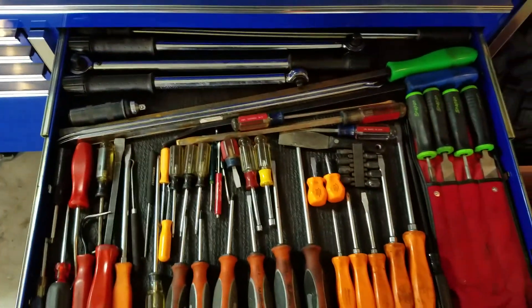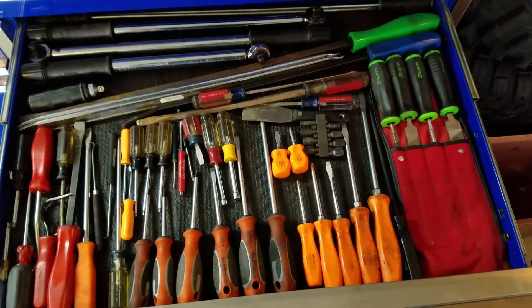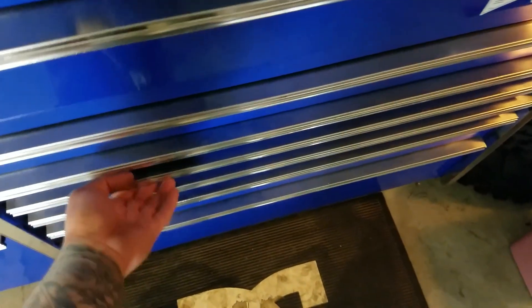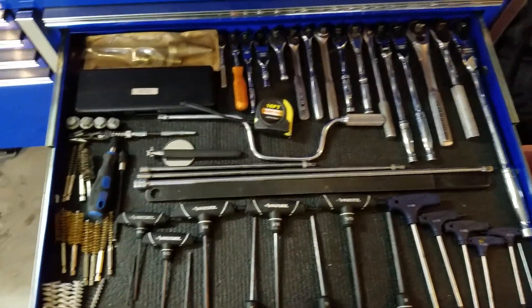Screwdrivers. Files. A couple torque wrenches. Impact driver. Picks. T-handles. A bunch of ratchets.